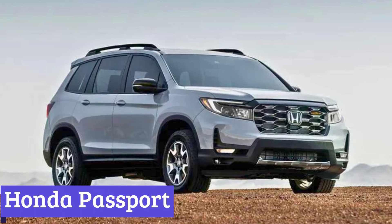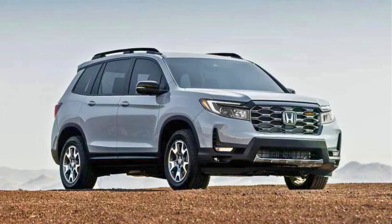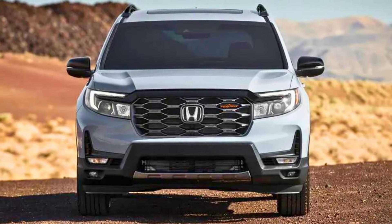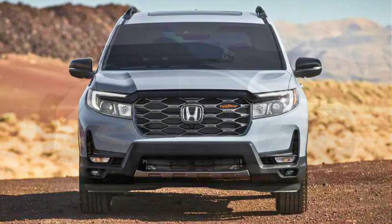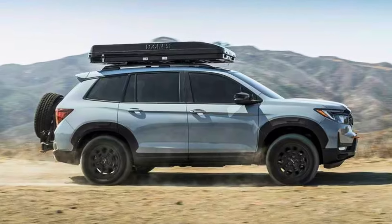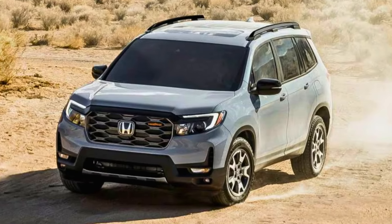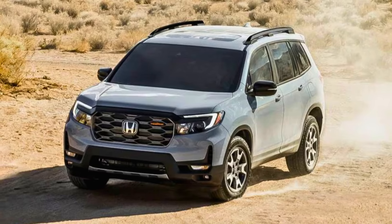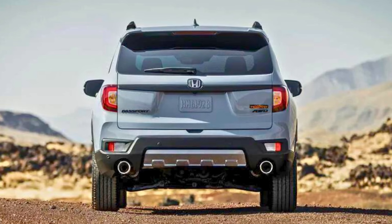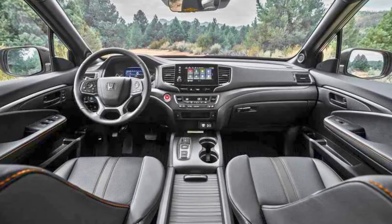Number 1: Honda Passport. Picking a ride that isn't going to wreck your wallet or your nerves as a newbie driver can feel like finding a good charger at a music festival — rare and a cause for major celebration. Enter the 2024 Honda Passport. It's not flashy, but it's reliable, like that friend who always remembers your birthday. This SUV won't win any awards for being the most compact, but its size translates to spacious digs inside, perfect for hauling your squad. Plus, all-wheel drive comes standard, so those sketchy weather days won't freak you out. Under the exterior, the Passport packs a punch with a V6 engine, giving you enough oomph to merge with highway traffic without feeling like a nervous turtle.